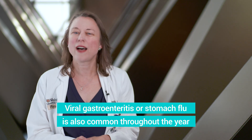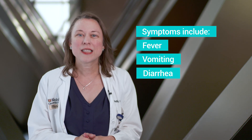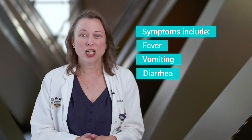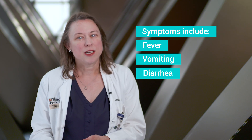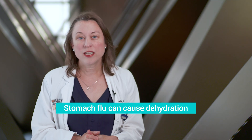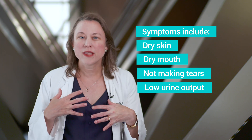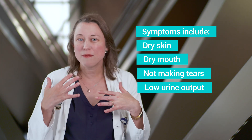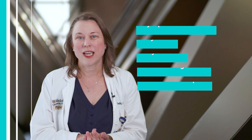Another common illness we see in the summer is what we call viral gastroenteritis, or what a lot of people call a stomach bug or stomach flu. This is an illness typically characterized by a fever, a couple of days of vomiting, and a couple of days of diarrhea. As long as your child is not having any severe dehydration — such as their skin is very dry, their mouth is very dry, they're not making tears, and they're urinating less than two times a day.